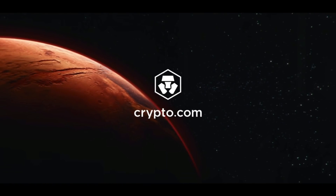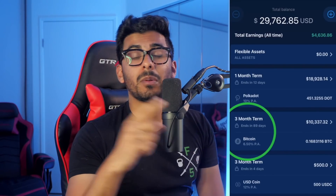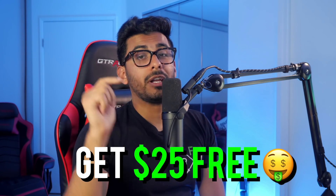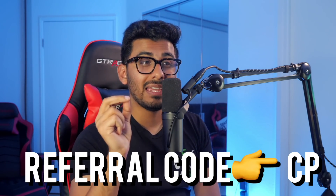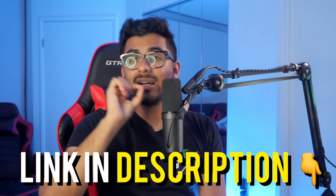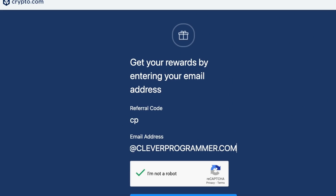A huge shout out to crypto.com for sponsoring this video. Crypto.com is an amazing platform to trade, buy, and sell crypto with very low fees — whether you want to buy Solana, Ethereum, Bitcoin, or whatever. They're giving away $25 for free right now if you sign up using the code CP. Click the link below, put in CP, and sign up to get your $25 for free.